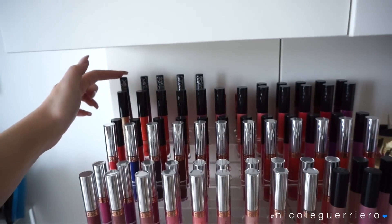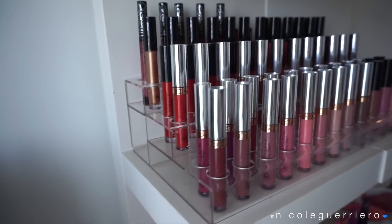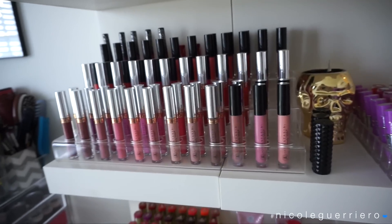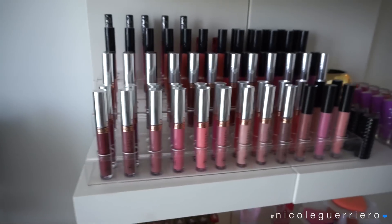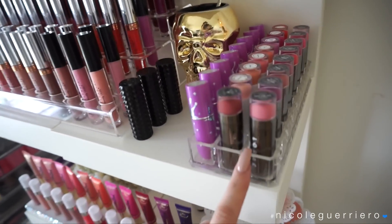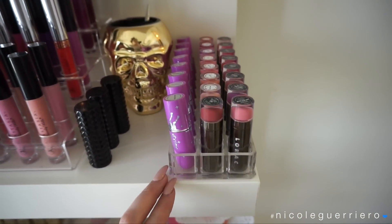Onto the third shelf - this is a three-tier acrylic lipstick holder that holds my Anastasia liquid lips, some Anastasia glosses, and some Kat Von D glosses. If you Google 'three tier lipstick acrylic case' on Amazon you should find it. I think mine is from Lady Moss but I also saw a similar one on Amazon. These are some Kat Von D lipsticks and the acrylic cases are from Amazon as well.